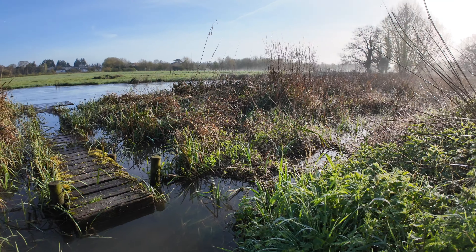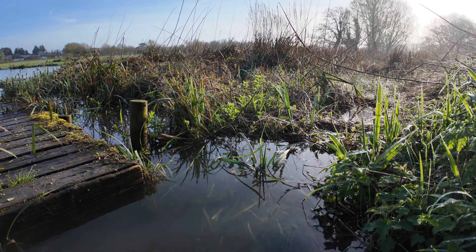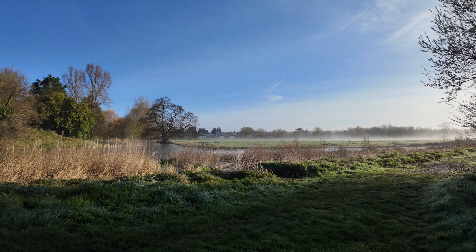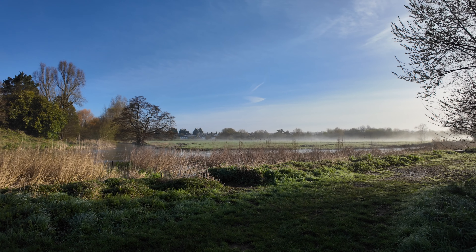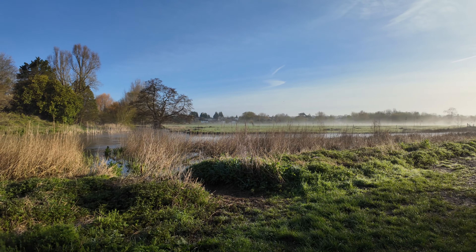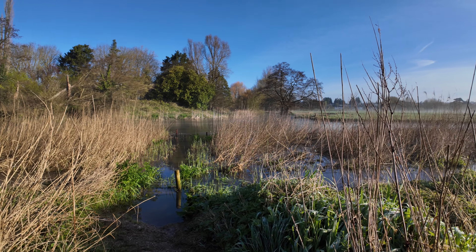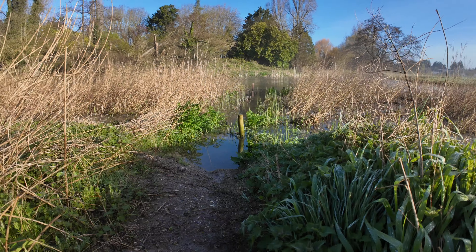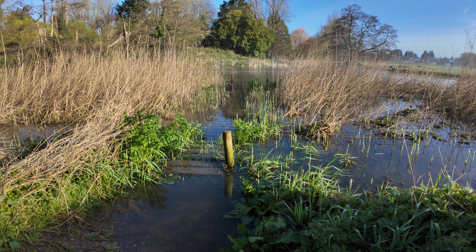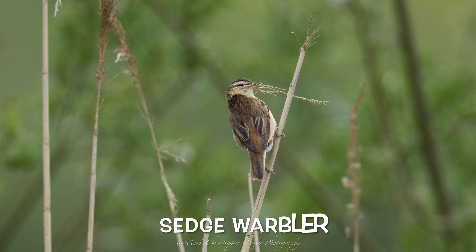These are the reed beds in front, but they have been decimated by the recent flooding and the amount of rain we've had recently, so there is very little coverage for the reed warblers. Normally the platforms are clearly visible, but as you can see they're actually submerged under the water at the moment. This should actually make the reed warblers — and sedge warblers if we're lucky — extremely visible.